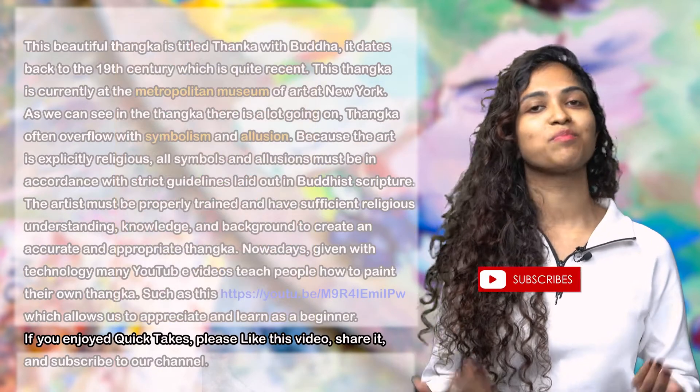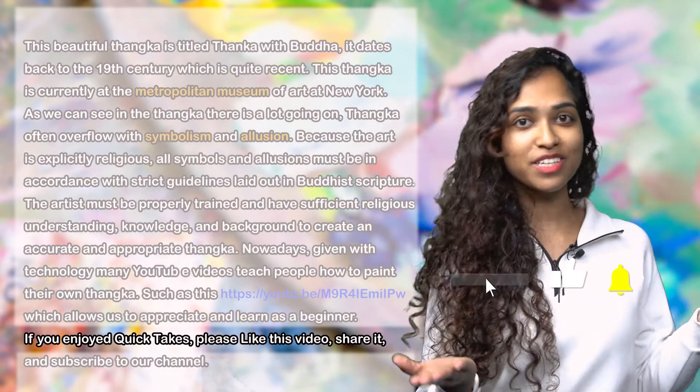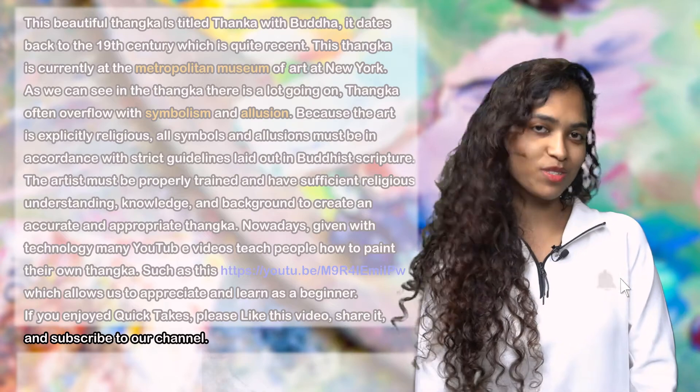If you enjoy Quick Takes, please like this video, share it, and subscribe to our channel. Hope to see you next time.